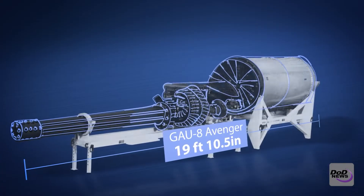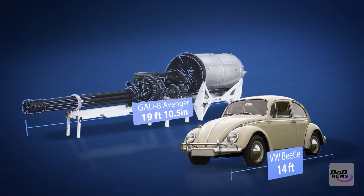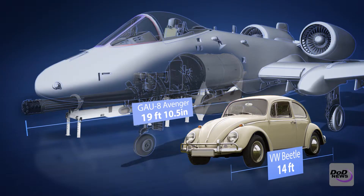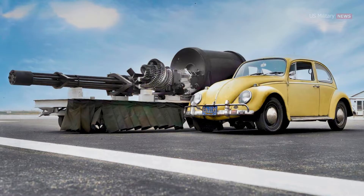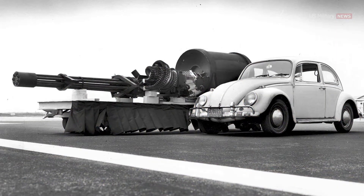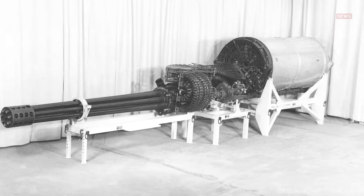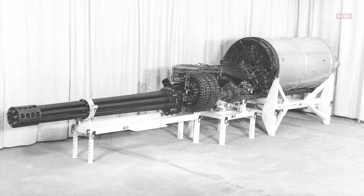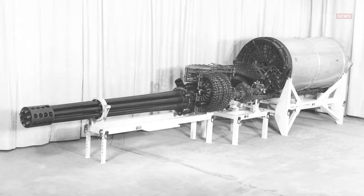First of all, it's big. Cast your eye at the GAU-8 and compare it to a Volkswagen Beetle. The gun itself is 112.28 inches long, and attached to the ammunition feed assembly, the total length comes to 19 feet 10.5 inches. The barrels are 90.5 inches long and are chambered for the 30x173mm cannon round.